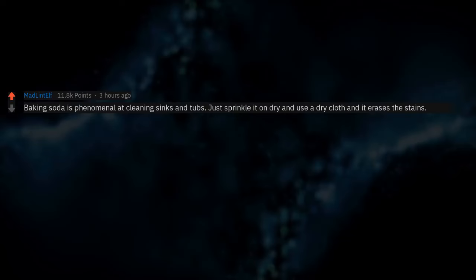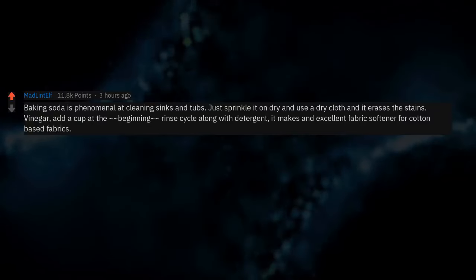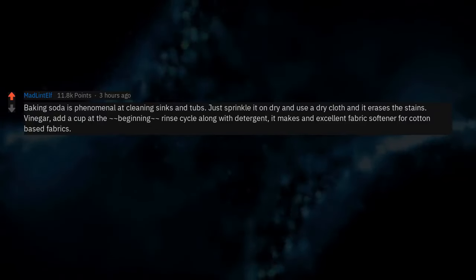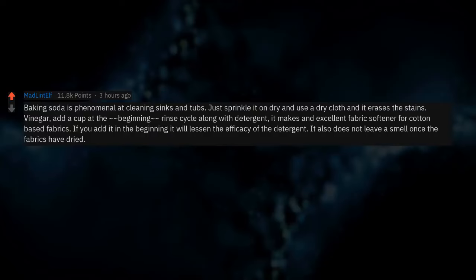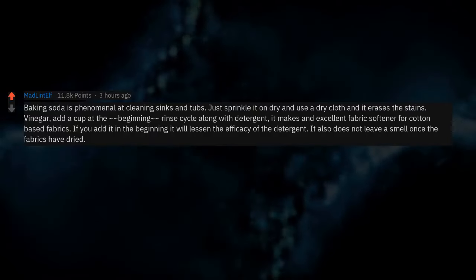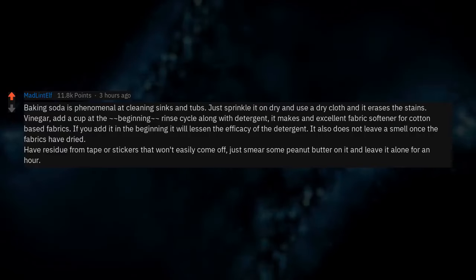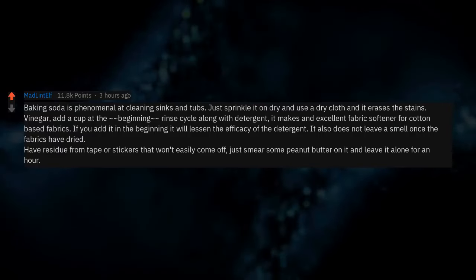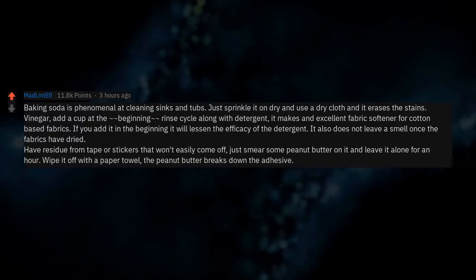Baking soda is phenomenal at cleaning sinks and tubs — just sprinkle it on dry and use a dry cloth and it erases the stains. Vinegar: add a cup at the beginning rinse cycle along with detergent — it makes an excellent fabric softener for cotton-based fabrics and does not leave a smell once fabrics have dried. Have residue from tape or stickers? Smear some peanut butter on it and leave it for an hour, then wipe it off — the peanut butter breaks down the adhesive.